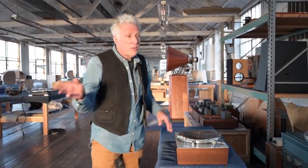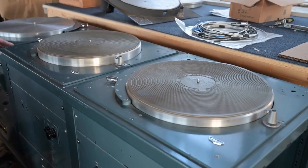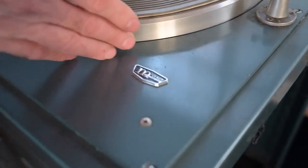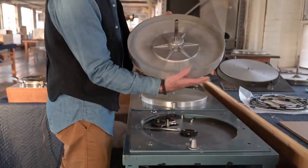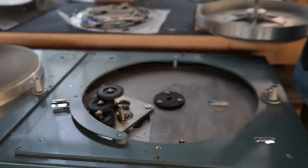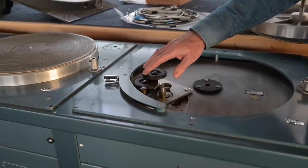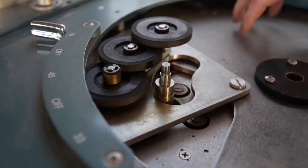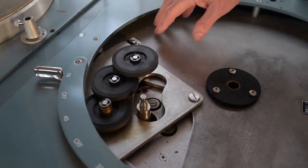We don't do belt drive turntables — why? Because they suck. We do direct drive or we do idler drive. This is a system that came out of the CBC in Toronto, Canadian Broadcasting. These are 16-inch decks. It's quite interesting to see the idler mechanism. Inside here you can see insane build quality. Direct drive turntables were the thing in radio broadcast and in studios — very expensive and big. When idler drive technology started to become more popular after World War II, even in broadcast decks like this McCurdy made for the CBC, you started to see big professional idler drive decks taking the place of the direct drive decks.